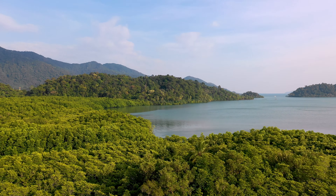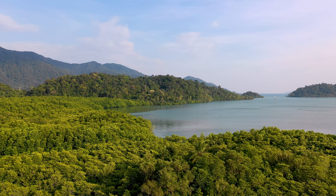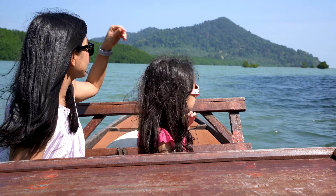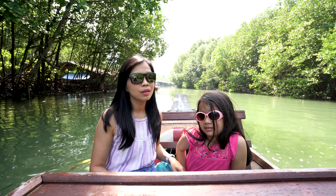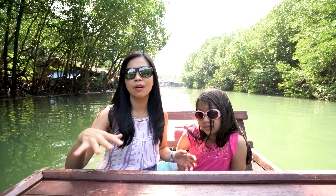Today we are taking a road trip to the mangrove forest. Now we are about to finish the mangrove boat tour. It's so amazing to see a huge mangrove around Koh Chang.